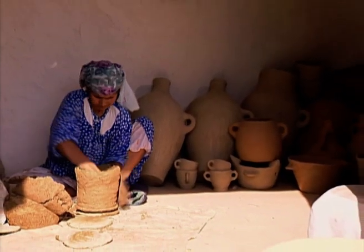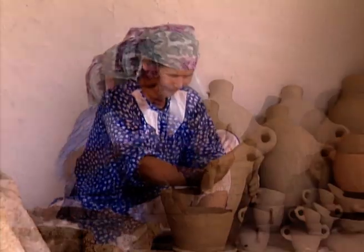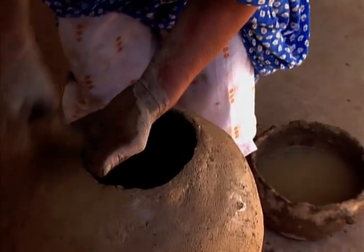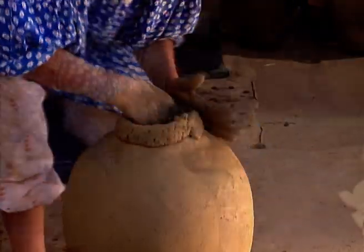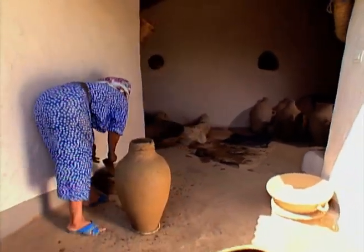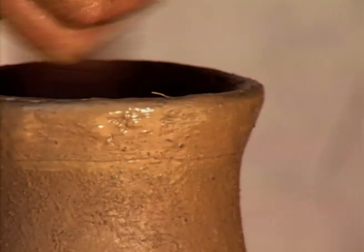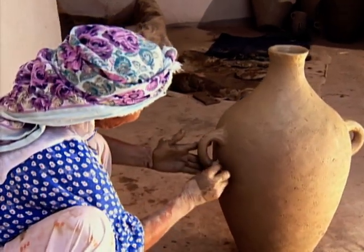The clay is shaped into round slabs. These slabs are placed on top of each other and the joins are reinforced. The body is then smoothed with a stone. After each step, the pots are left to harden in the sun.